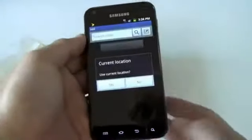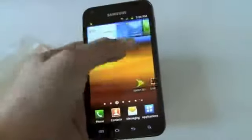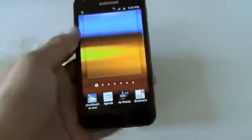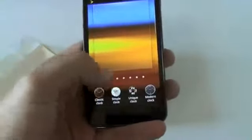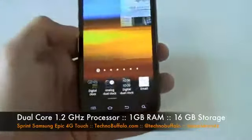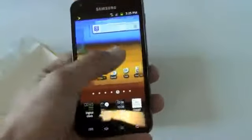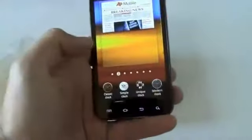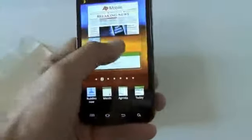Haptic feedback is going. I haven't actually used TouchWiz in its full incarnation here, so it's interesting to see what Sprint has done with it. If we add widgets — just click and hold and add some widgets — we get the agenda, AP mobile, bookmark, buddies now, month, classic clock, simple clock, all those clocks. I like the implementation here: adding widgets is a little less confusing to the layperson, and it's easy to drag, move around, and decide which screen you want to have your widget on.